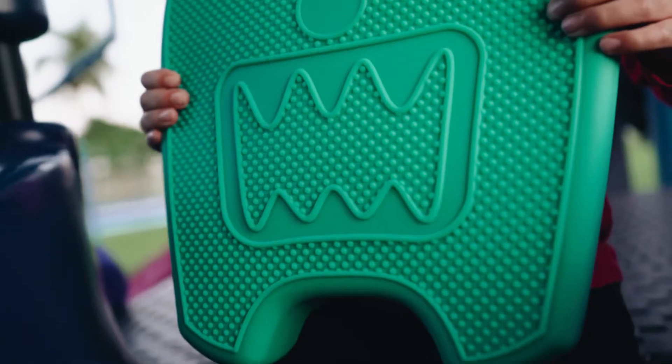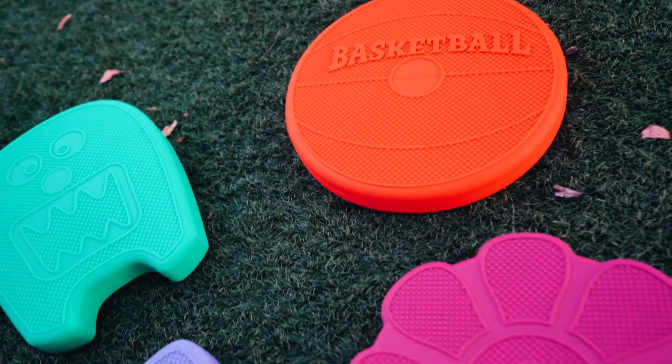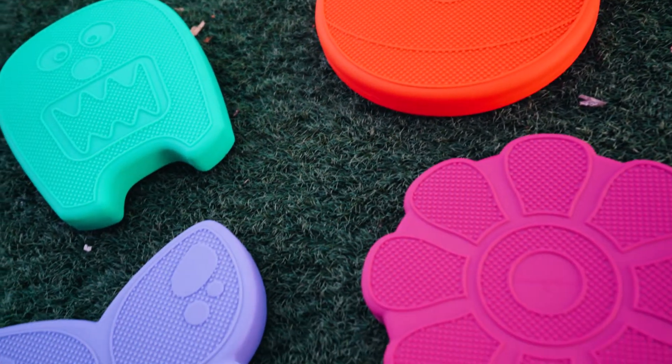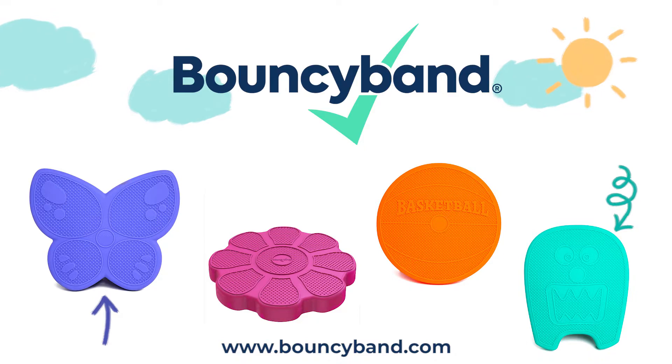A choice of flexible nubs on one side and a beaded texture on the other fosters tactile stimulation. We have a variety of shapes for every student's tastes. Fun shaped seats are perfect for the classroom, during meals, and at homework time.